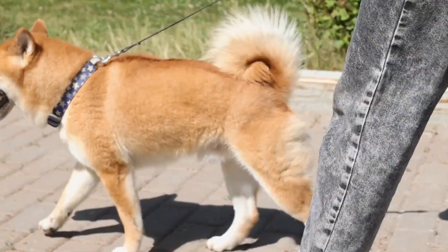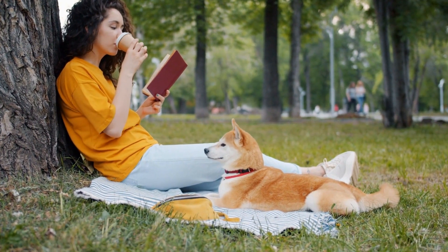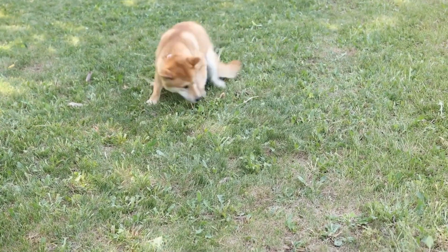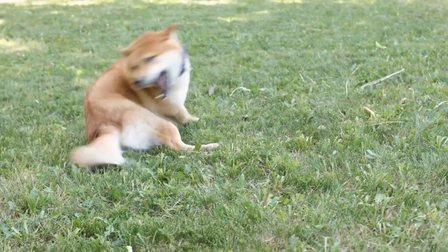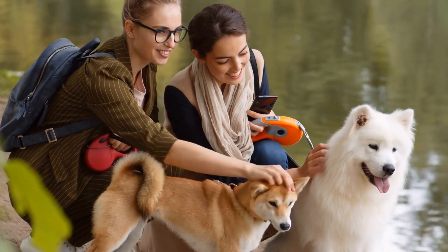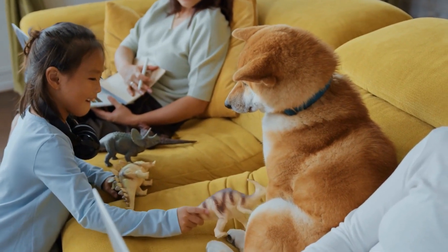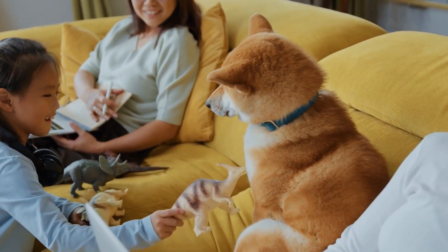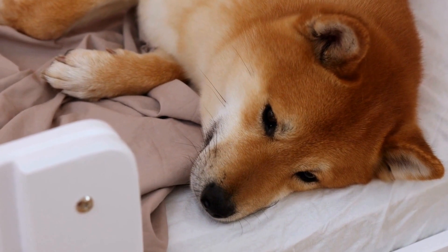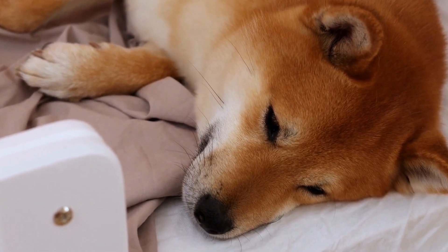Tooth decay: Tooth decay, also known as dental caries, is another potential dental problem for Shiba Inus. It commonly occurs due to a diet high in sugar and carbohydrates, inadequate dental care, or certain medications. Additionally, some Shiba Inus may have genetic predispositions to tooth decay. Early signs include bad breath, yellow or brown staining on the teeth, and a noticeable change in eating habits. If you suspect tooth decay, consult a veterinarian — treatment may include dental fillings or extractions if necessary.